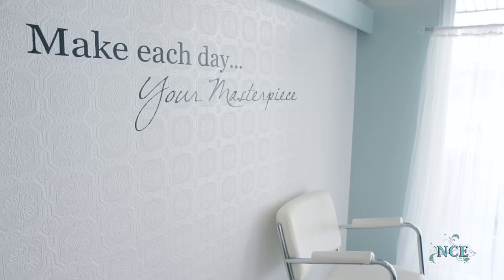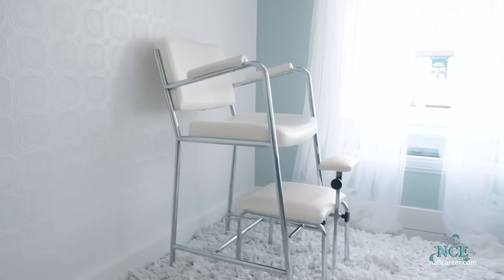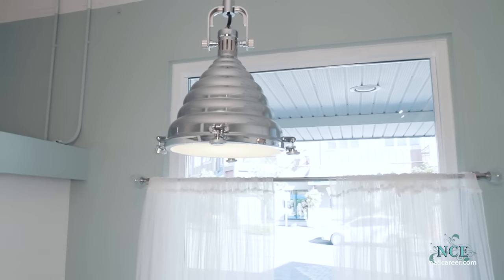Until classes begin, we are using this area as a pedi station. I love the relaxing atmosphere and this cool industrial light fixture.